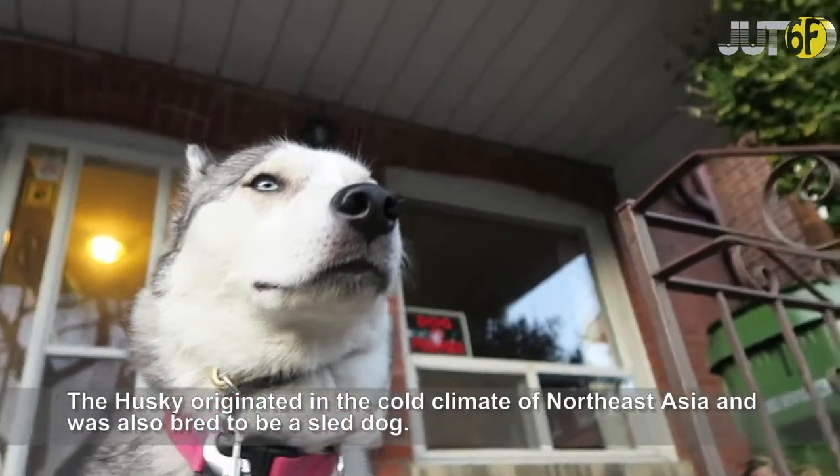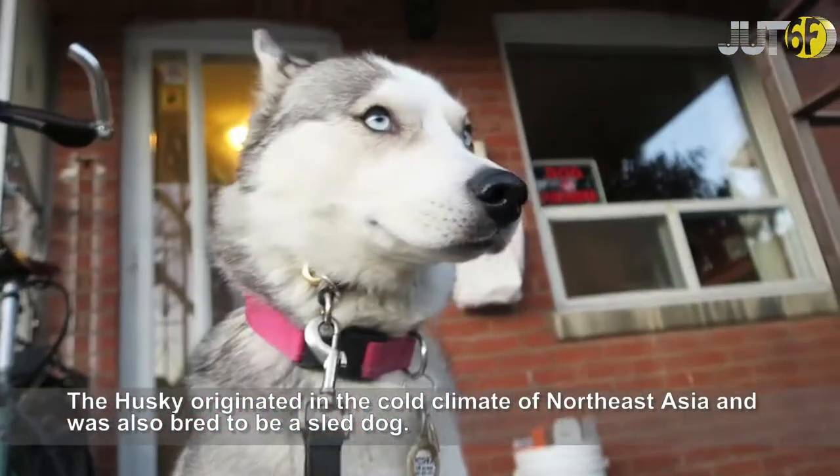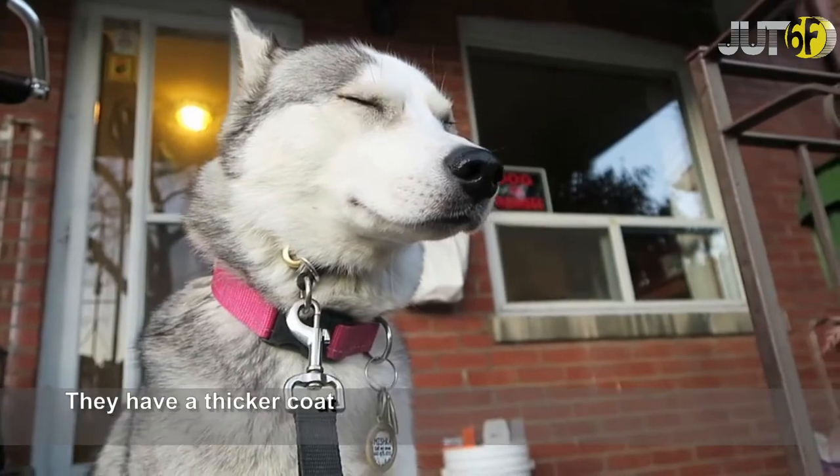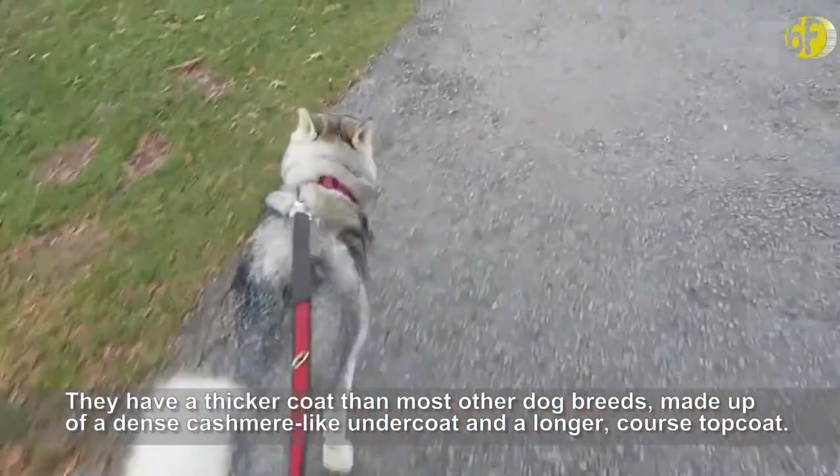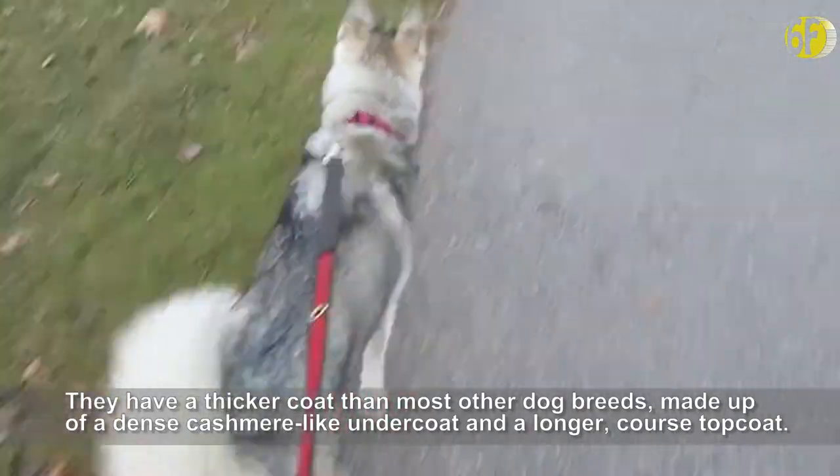The Husky originated in the cold climate of Northeast Asia and was also bred to be a sled dog. They have a thicker coat than most other dog breeds, made up of a dense cashmere-like undercoat and a longer, coarse topcoat.